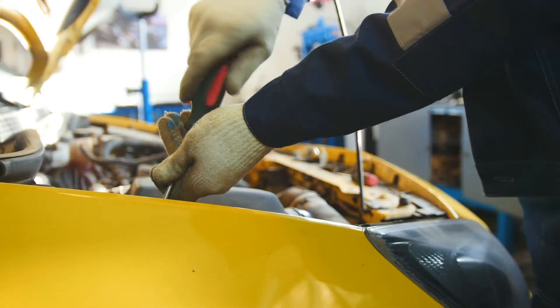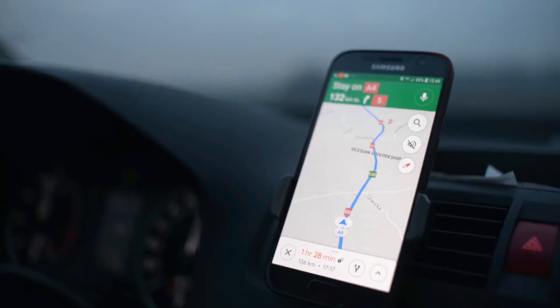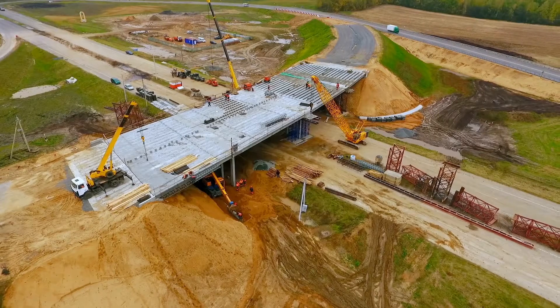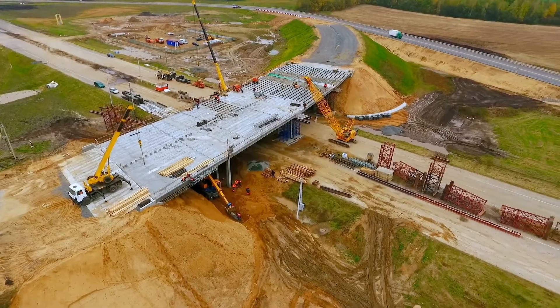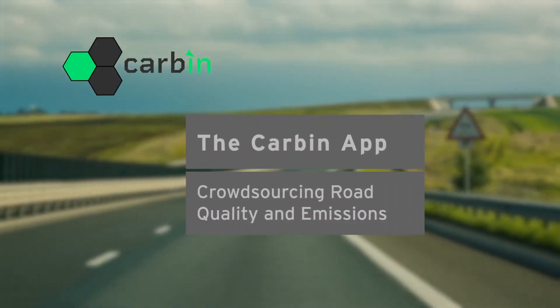So in response, researchers at MIT have developed a navigation app called Carbon that allows users to measure road quality and its impact on fuel consumption. Their aim is to present a new paradigm for road maintenance that could help bring the nation's infrastructure into the 21st century.